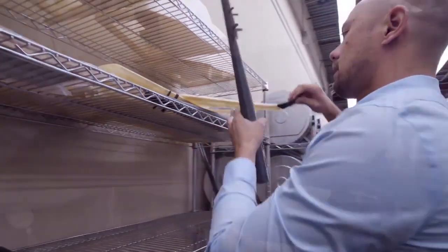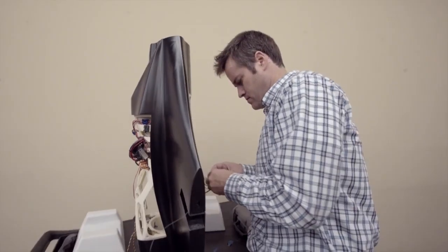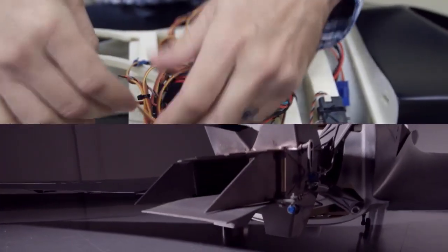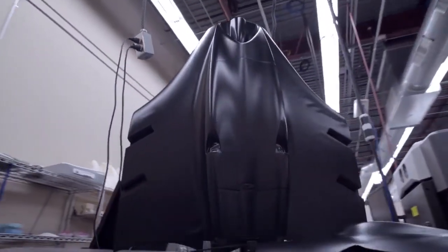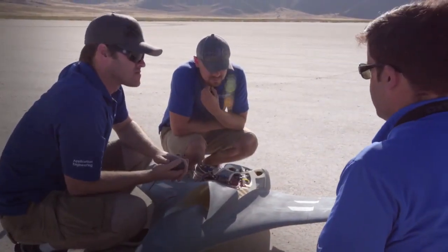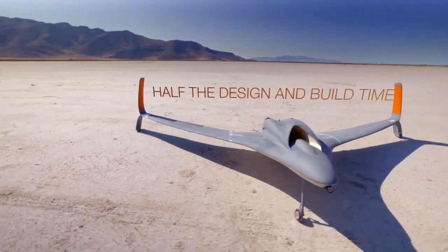Stratasys 3D printing can address these challenges through design freedom. Design freedom can help, number one, with weight — reducing the weight of components to meet stricter fuel requirements, and also by creating components that have higher levels of functionality or complexity than what's otherwise possible with other technologies. One of the things this aircraft represents is the ability to make a mission-specific aircraft. The cost of producing a one-off aircraft with additive manufacturing is significantly less than with traditional manufacturing processes. Just as much as cost, we're saving on schedule — we're talking about a schedule that's half the design and build time of traditional manufacturing methods.